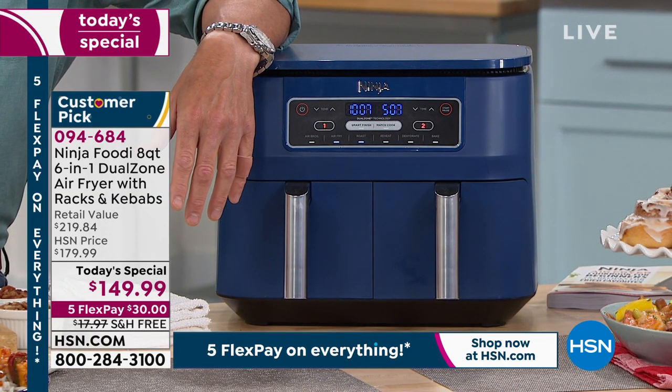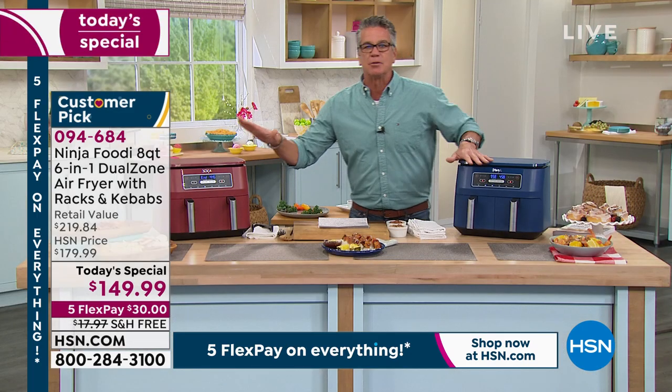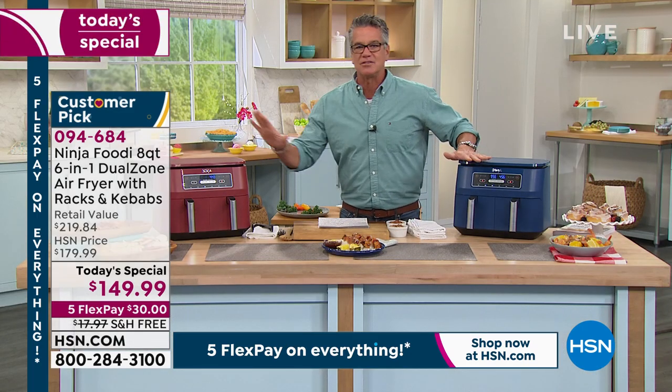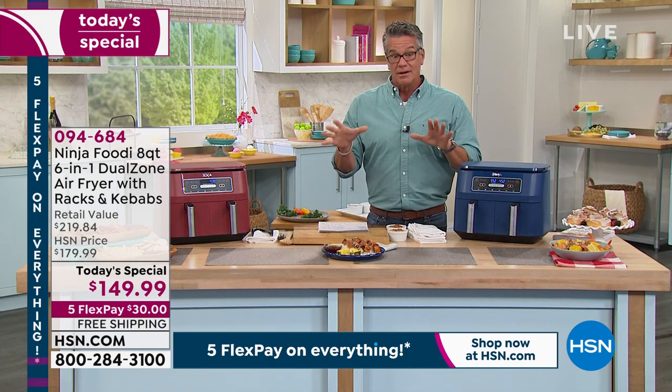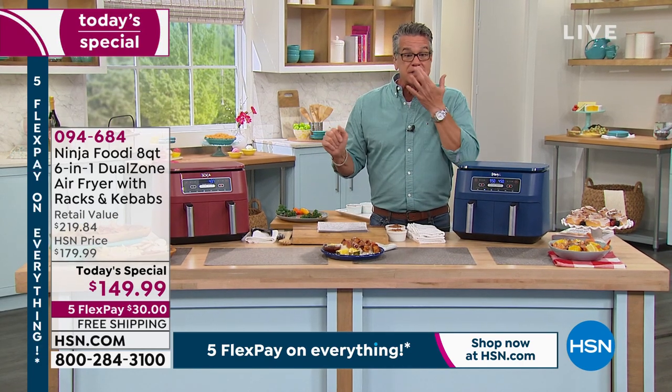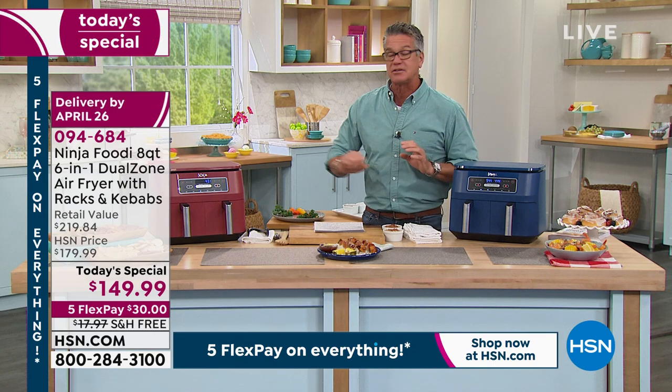It does take up some space, but it is worth it. You'll use your oven probably 75% less because this is an oven, a broiler, a toaster, a baker, a fryer — it does all that under one lid. Item number 094-684. $30 off today, only $30 on your credit card to get it home. Free shipping and handling. Let me talk about colors.